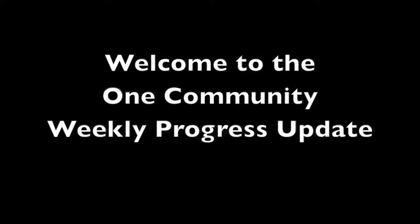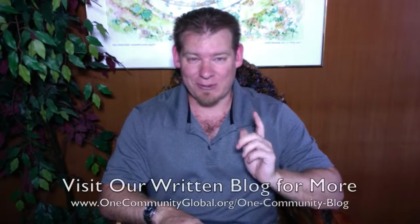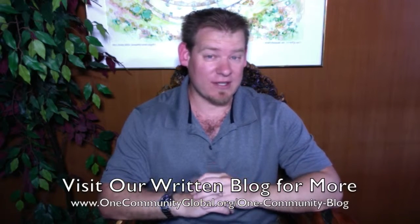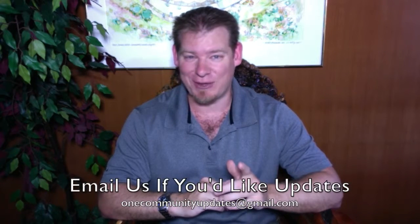Welcome to the One Community Weekly Progress Update. My name is Jay Sabel and I'm the Executive Director of the One Community 501c3 nonprofit organization. This is our Weekly Progress Update number 125, August 16th, 2015 edition. I'm going to be covering one week of our team's progress and accomplishments with pictures and videos. For more details and links to all the open source content, you can visit our written blog or send an email to onecommunityupdates@gmail.com to be added to our newsletter list.